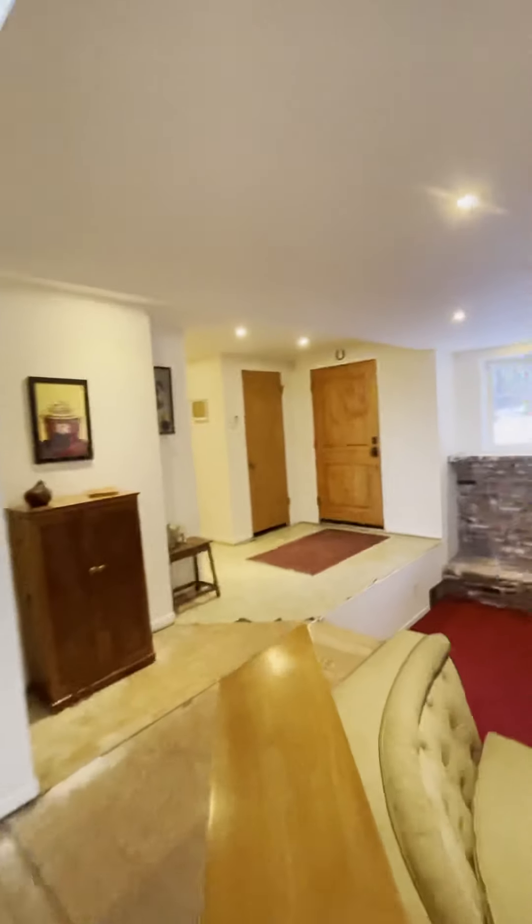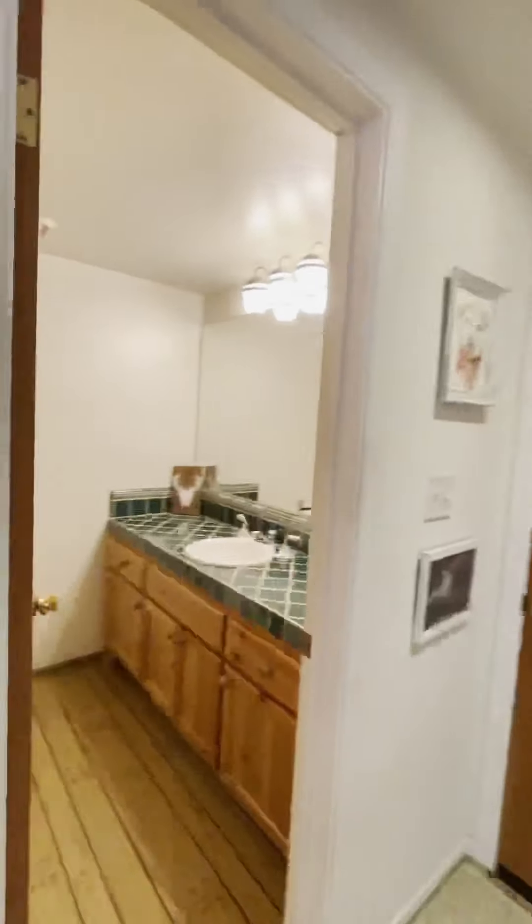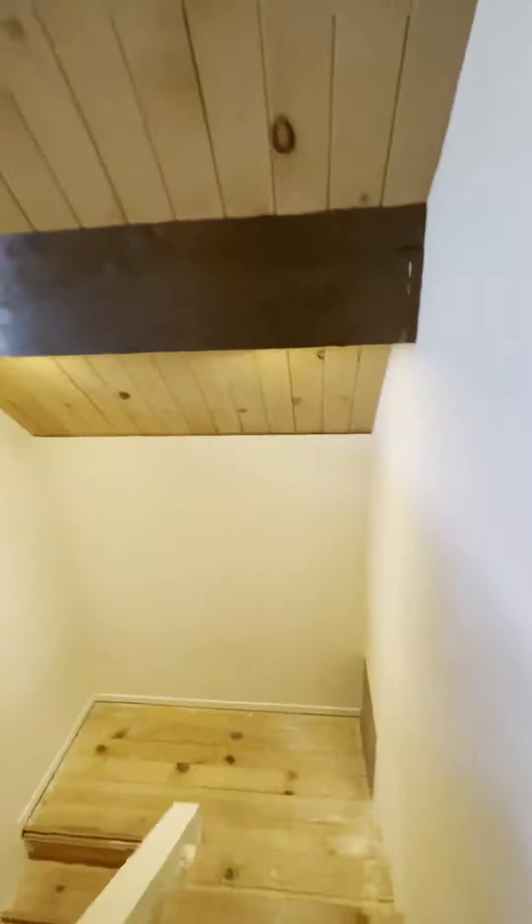What we have here is a little half bath and a coat closet. We're gonna go downstairs where we're gonna find all of our bedrooms and our laundry.